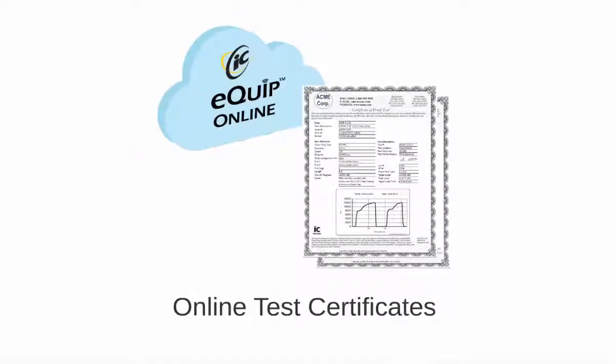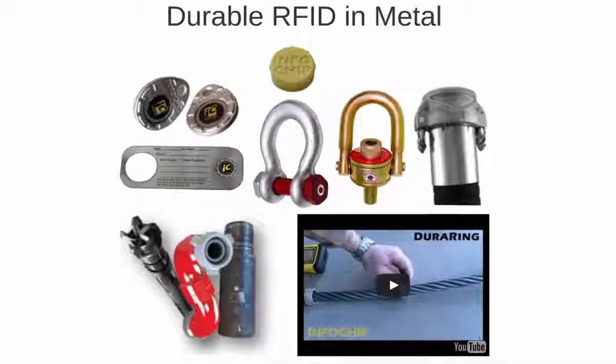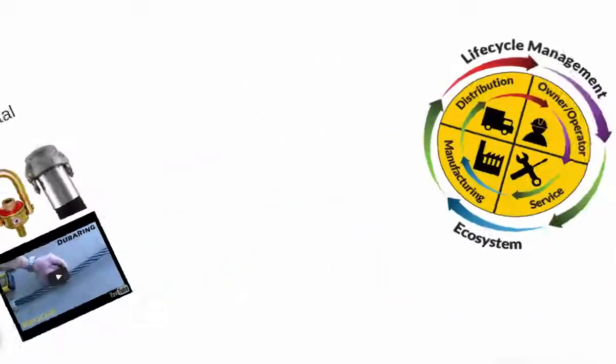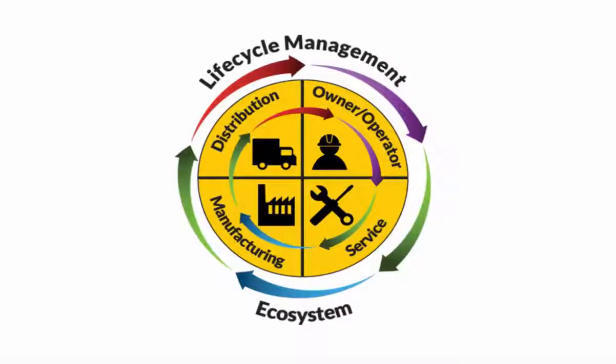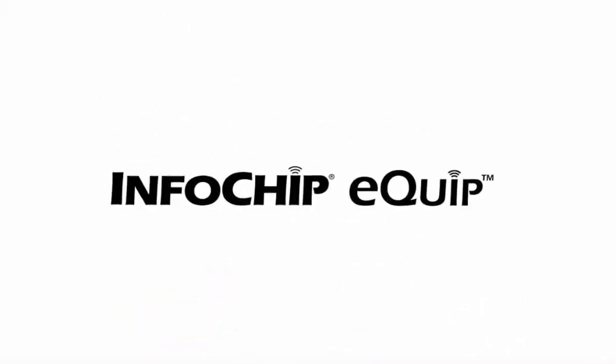Online test certificates, mobile inspections, durable RFID and metal, manufacturer, distributor, and customer ecosystems, smartphone and tablet apps. If you're one of our 40,000 users or considering the EQIP platform, here's what's new.